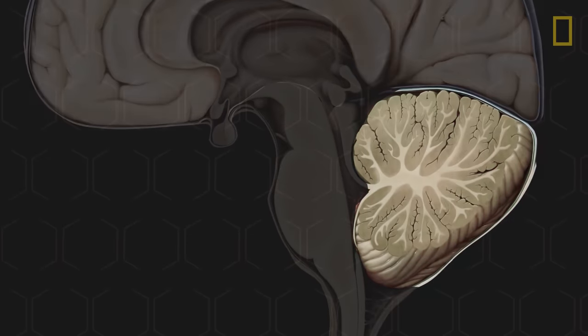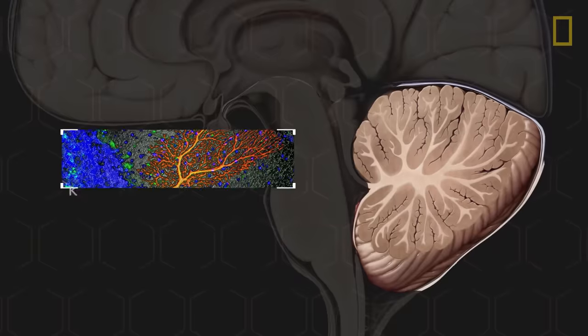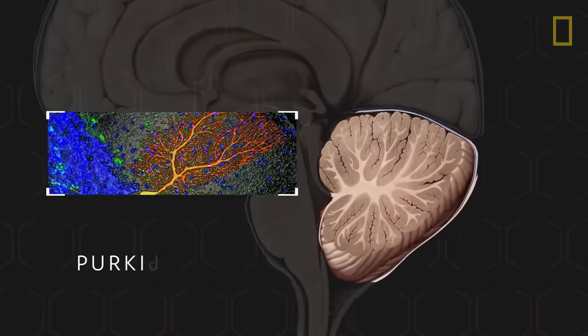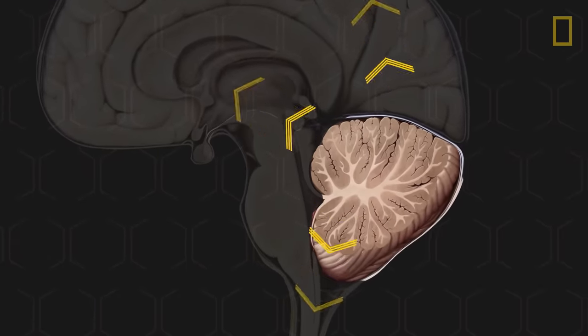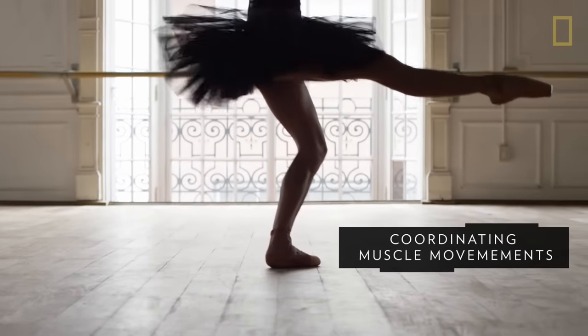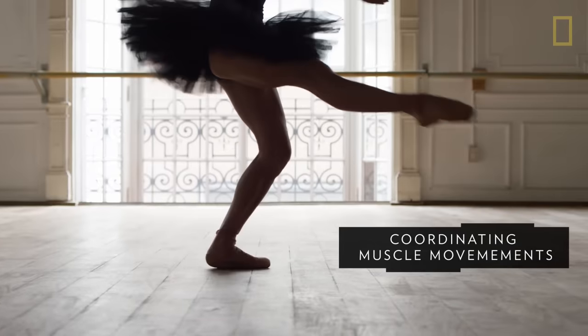Under the cerebrum is the second largest part of the brain, the cerebellum. Much like the cerebrum, the cerebellum has nerve cells and nerve fibers. It carries signals to other parts of the brain and the spinal cord. The cerebellum is responsible for coordinating muscle movements, particularly those that help maintain the body's balance and posture.